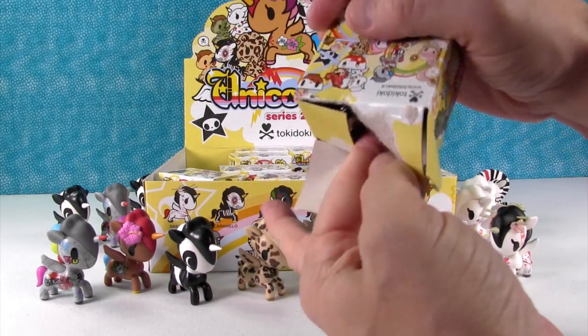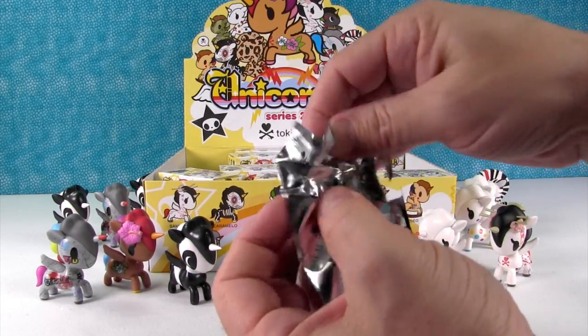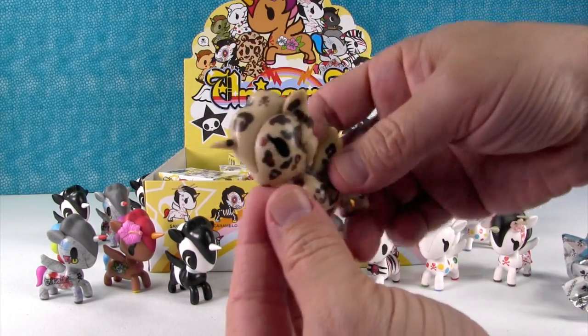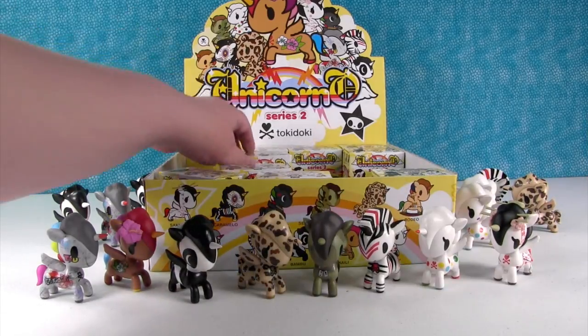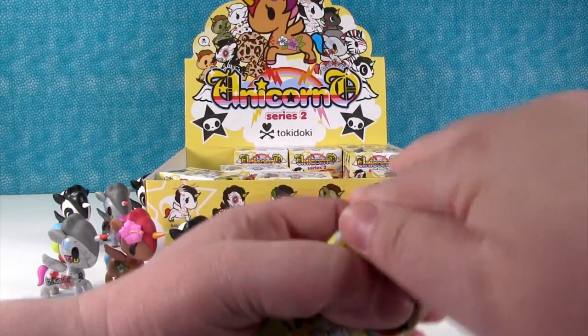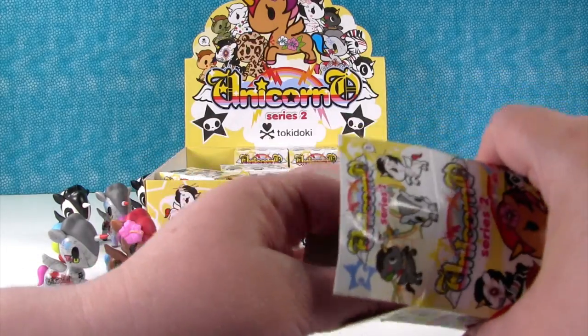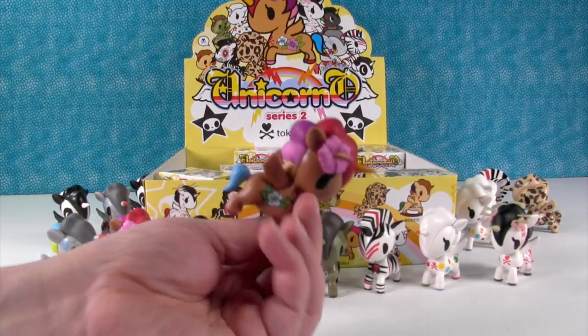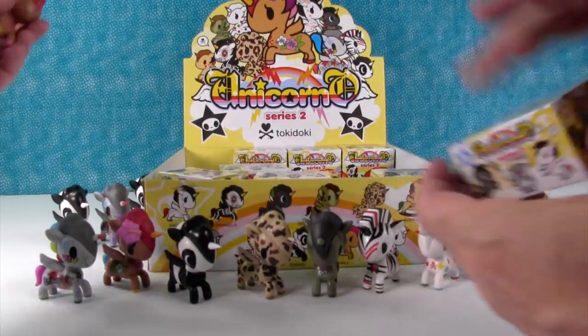Just a couple more to go. Some of them are going to be rare — Mario, Caramello, Cheetah, and Rodeo, right? Yep. Top row corners. Come on, let's get a new one. Nope, it's Callie — or Kaylee. That's okay, she's really pretty.